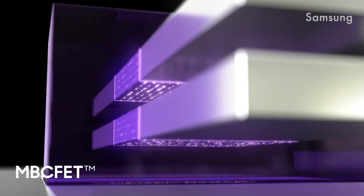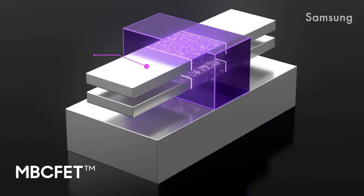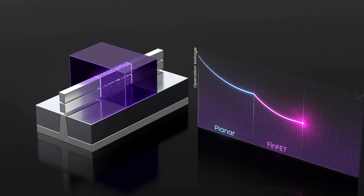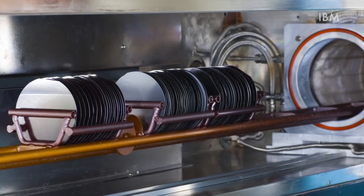One final interesting thing is that gate-all-around technology is ready for future scaling. Shrinking the width of those stacked nanosheets would allow creation of so-called nanowires, which will further improve performance. However, for this we need to improve the lithography first.